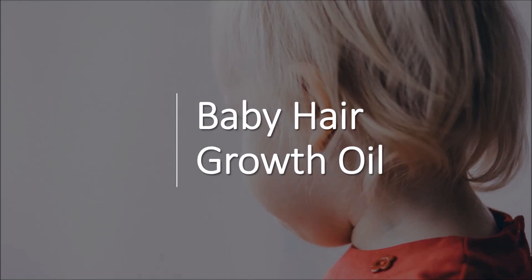Hey there, my name is Pamela. Today's video is simply how to grow your baby's hair faster with oil.